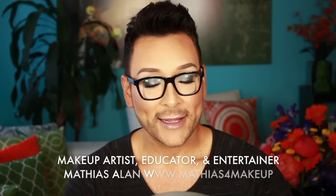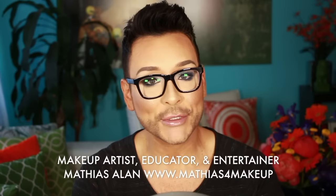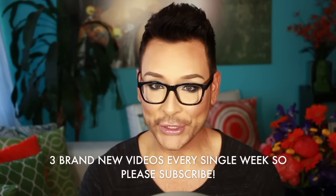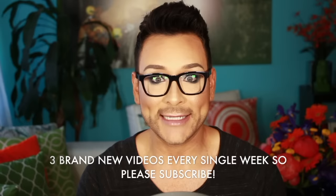Hey fellow Beauty Finders, this is Matthias Allen. Thanks for clicking on my new video. For those of you who are loyal subscribers, you know that I usually take somebody who is a client or a model or an actress in the chair and I show you step-by-step professional makeup artist tips, tricks, and demos.